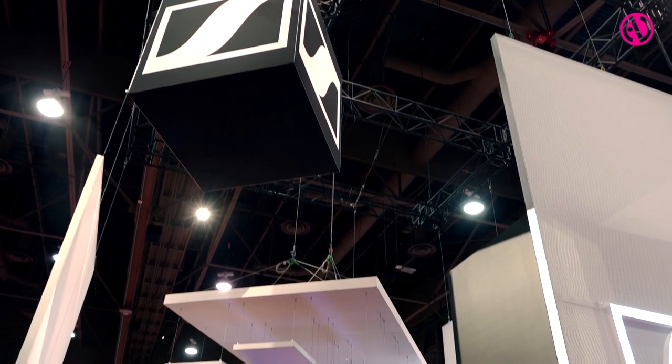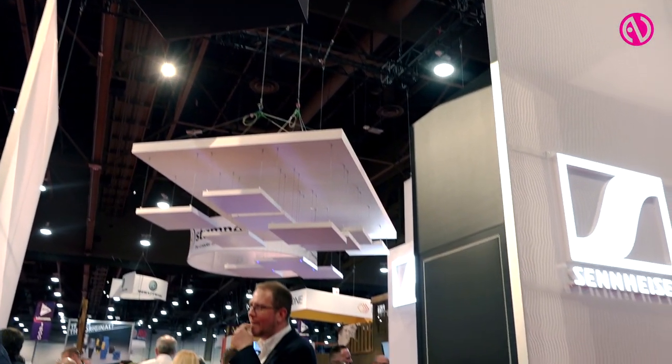Hello, my name is Jens Werner. I'm the portfolio manager at Sennheiser Electronic from Germany at the business communications department, and I'm really happy to introduce our new TeamConnect Ceiling 2.